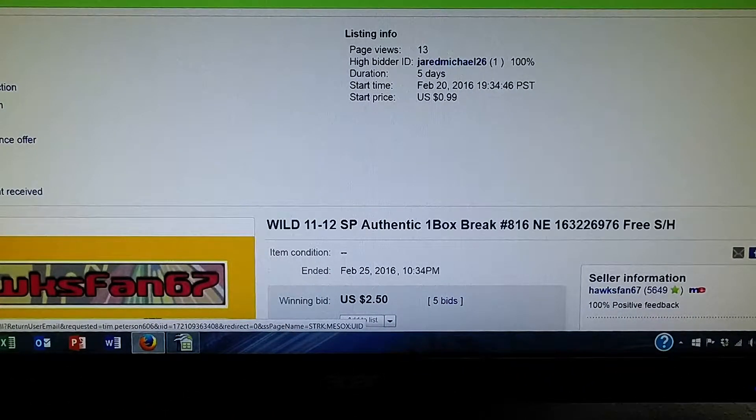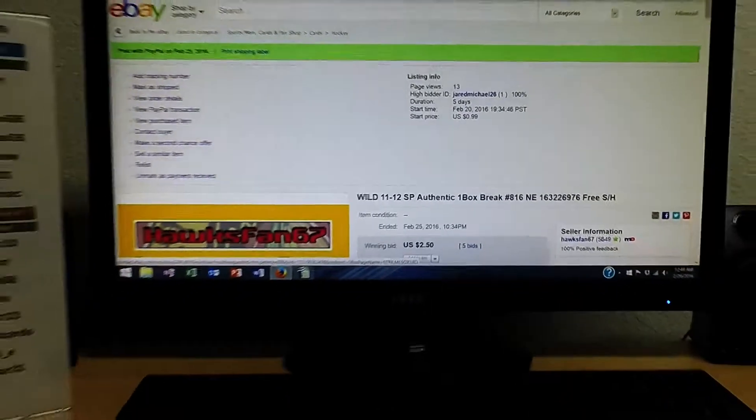Here you see the Wild ended February 25th, 2016 at 10:34pm. There was a high bid of $2.50 and the high bidder on the Minnesota Wild is Jared Michael 26. So we have the winners list shown and the last auction ended shown.